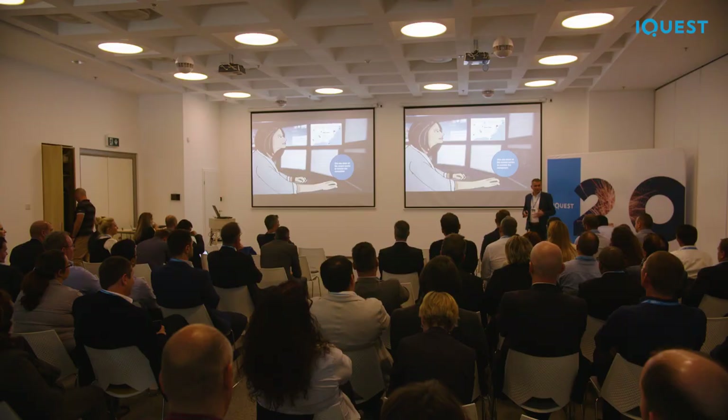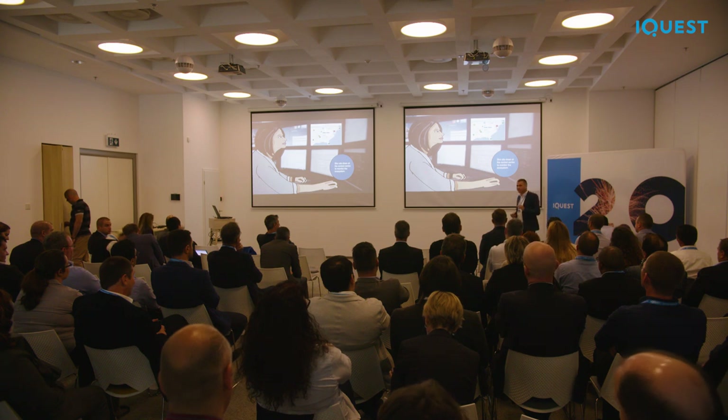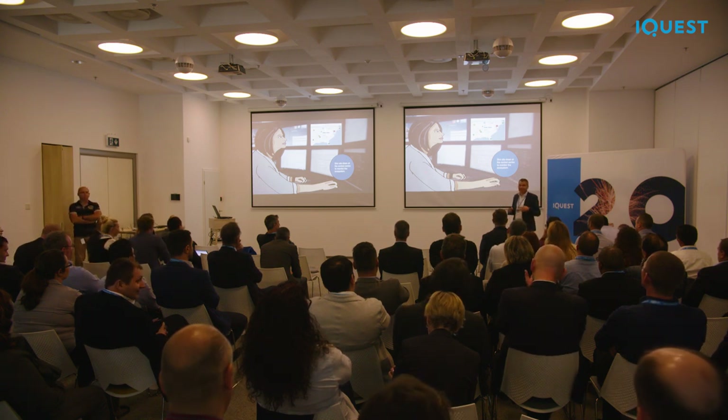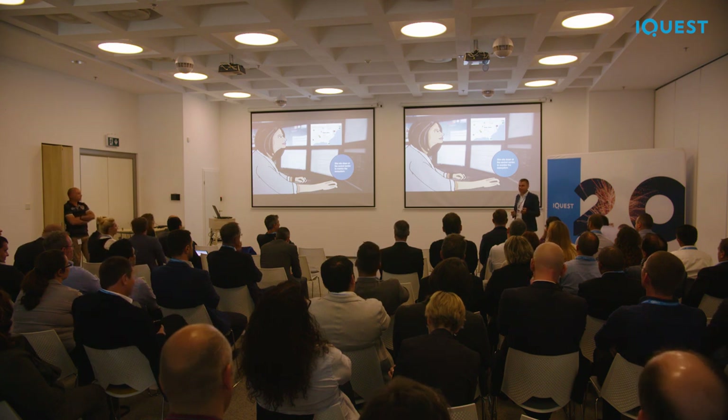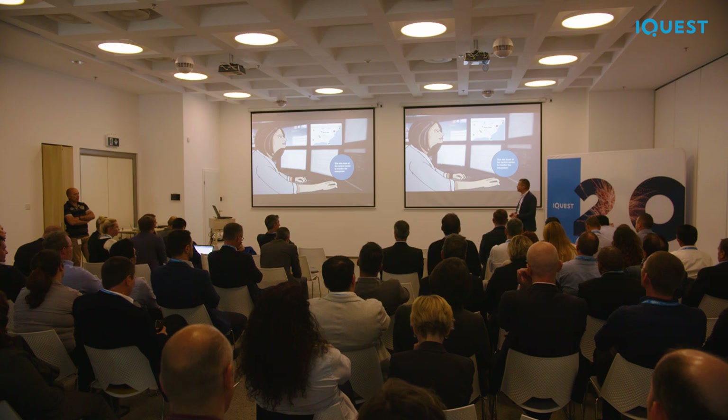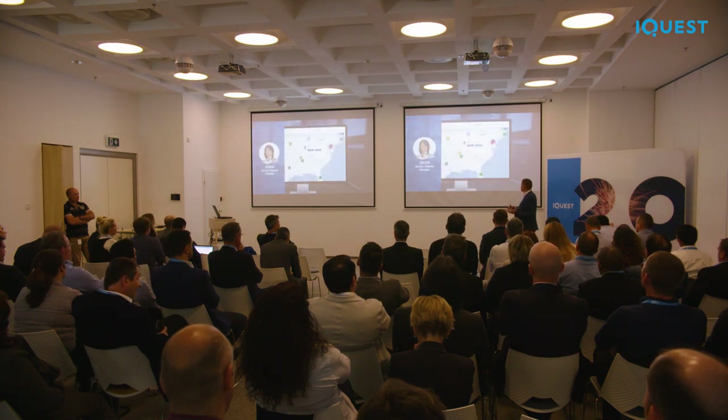Meet Gloria. Gloria works as a service delivery manager in the service organization of the customer. Before, her job was quite boring — mostly reactive, just receiving calls and escalations and acting on issues reported by the customer. Now, since we introduced our system with highly advanced technology, Gloria has a dashboard and an entire monitoring system behind it.